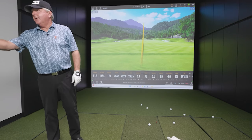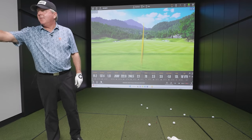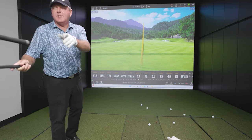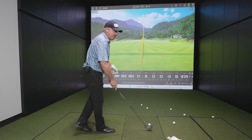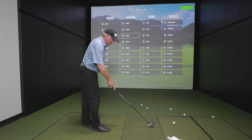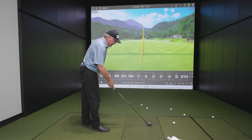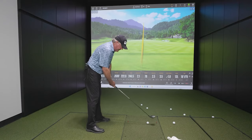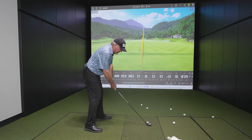Do you mind getting my five wood leaning on my bag there? So we'll just move on to this because we got plenty of time. What club is that one? This is a five hybrid, and I built it a half inch longer. So we're going to see how close the five hybrid can stack up to the old three wood — even to that three hybrid. This is going to be shorter, but not as much as you would think.